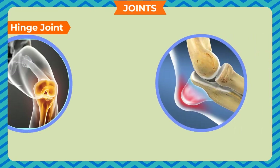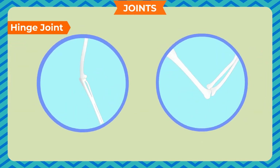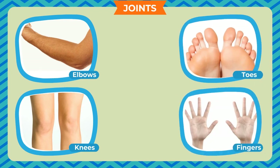Hinge joint. We cannot move our knees and elbows in all possible ways — we can move them in not more than two directions. This is because our knees and elbows have joints called hinge joints. In hinge joints, the convex surface of one bone fits smoothly into the concave surface of the second bone. This allows the knees and elbows to move only in two directions, like a door. The hinge joints are very strong but they move easily. Our elbows, knees, toes and fingers have hinge joints.